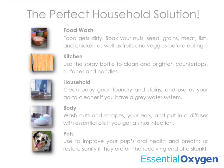Our peroxide is the perfect household solution for first aid, as well as a slew of other essential household functions, like washing food — because food gets dirty. Soak nuts, seeds, grains, meat, fish, and chicken, as well as fruits and vegetables before eating.